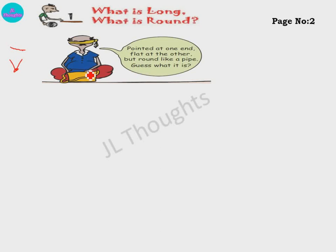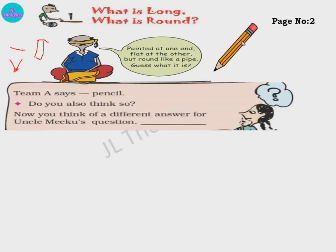Guess what it is. We guess it is a pencil, because it is pointed at one end, flat at the other, and it is round like a pipe. Team A says pencil. Do you also think so? Yes, we also think so — it is a pencil.